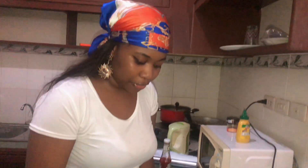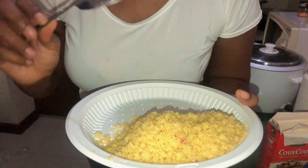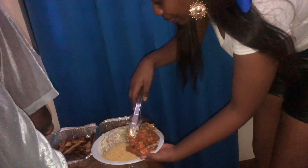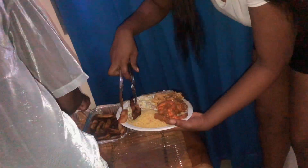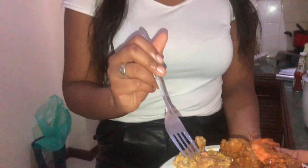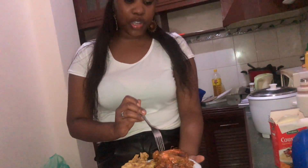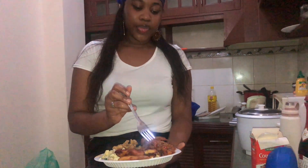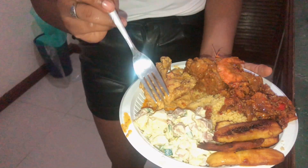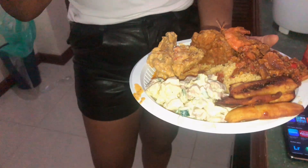I'm about to take my food. By the way, this is not low vibrational — it's high vibrational! So we have poulet mayo, we have barbecue chicken, we have legume sauce, we have fried plantain, we have couscous, and we have salad.